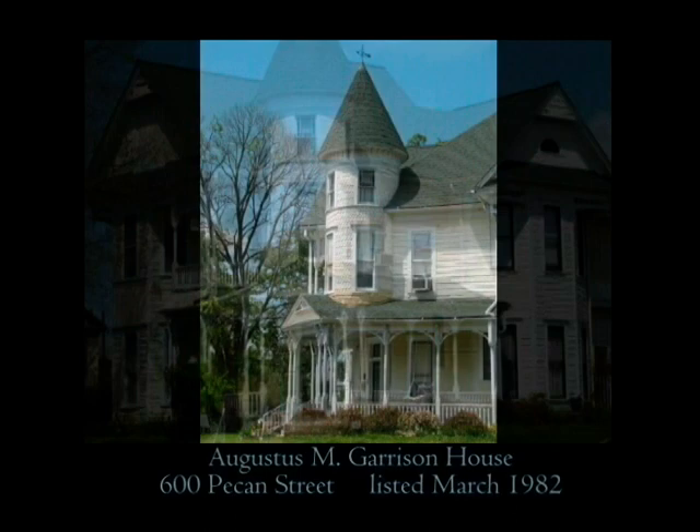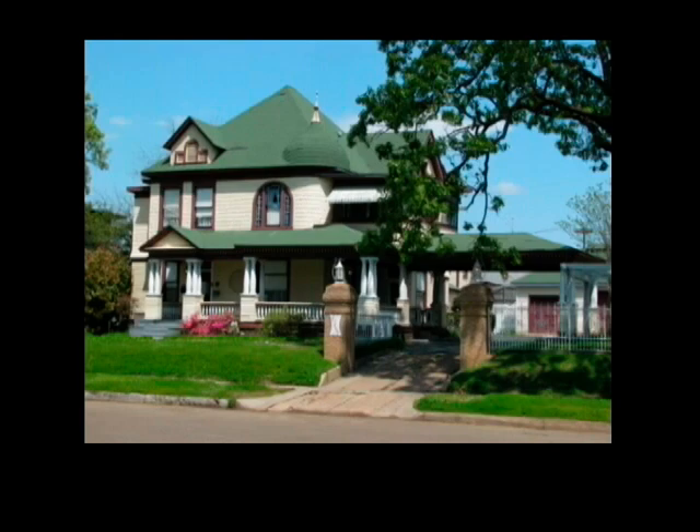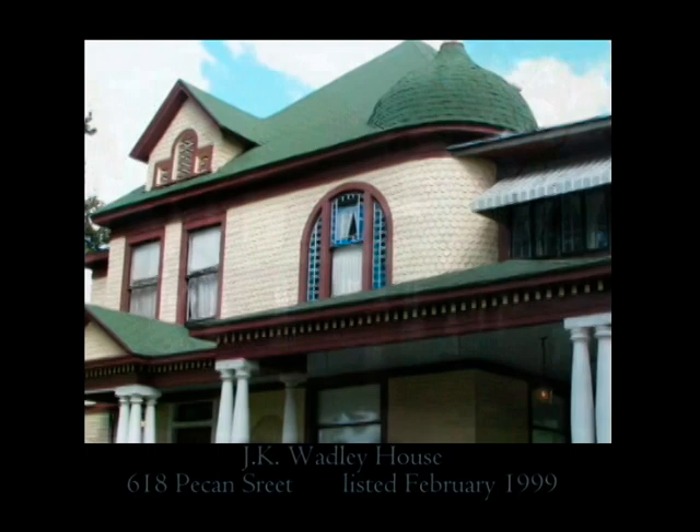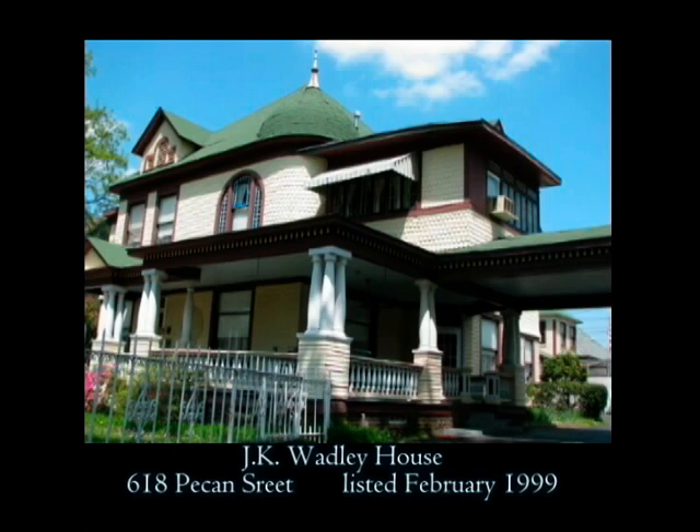Behind Mullin Quartz, the Augustus M. Garrison House is a lovely Queen Anne home at 600 Pecan Street. Constructed in 1894, this wood structure is home to local preservationists. Another Queen Anne beauty, a subtype Free Classic style, is next door at 618 Pecan Street — namely the J.K. Wadley House. Built in 1895, the onion dome wrap-around porch and groupings of three columns give this home a distinctive look that is unique and part of the criteria for the nomination of this delightful wood structure.